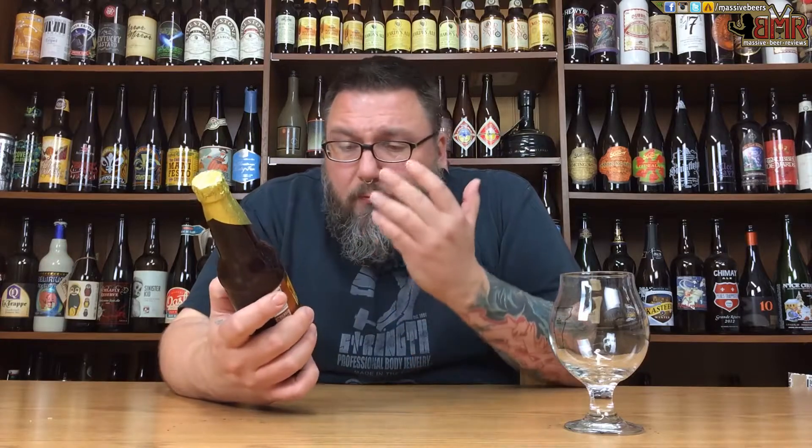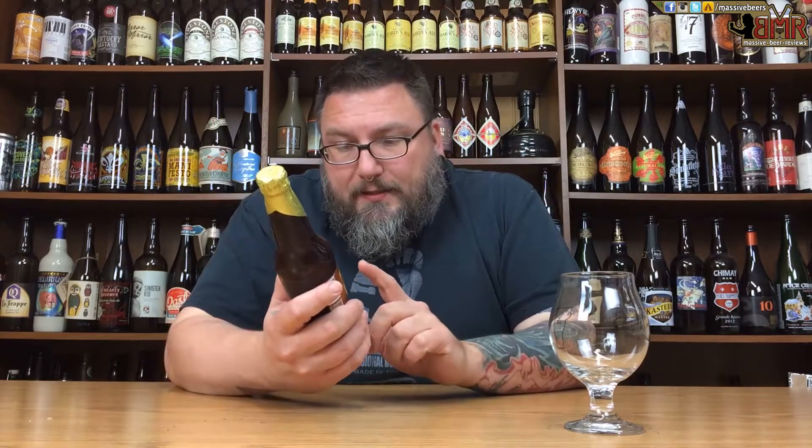Something cool about this is it's super fresh. Today is the 22nd and this was bottled September 9th — so you're talking 13 days. This is a beer I typically tell people to sit on, let it mellow out and become more cohesive. But I was lucky enough to have Avery send me not one but two of these, so I'm drinking one immediately and saving the other. I'll wait three to six months and see what time does to this beer.